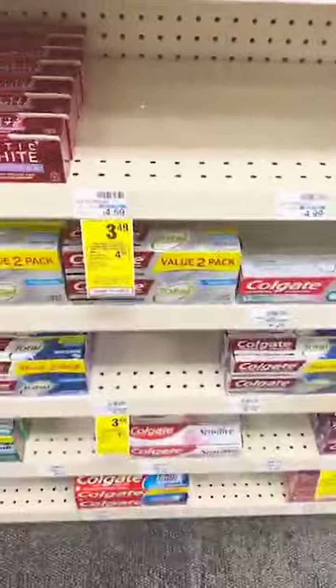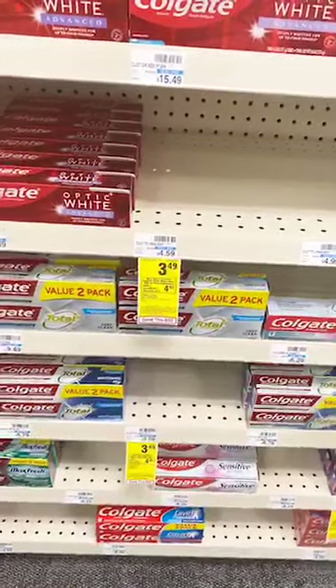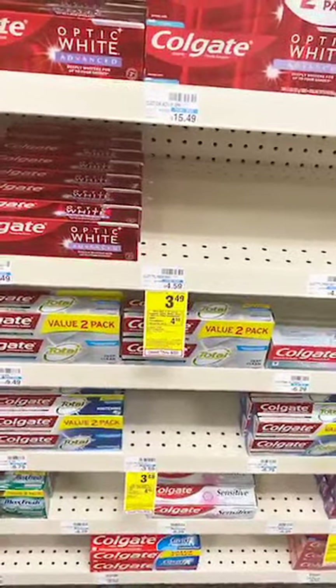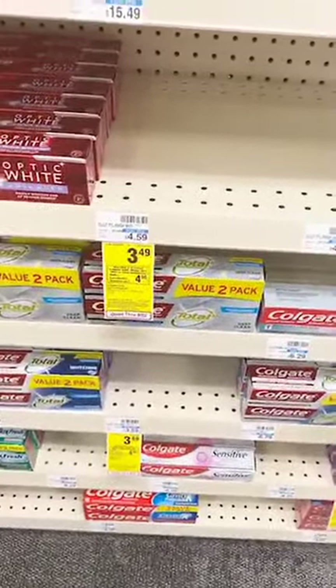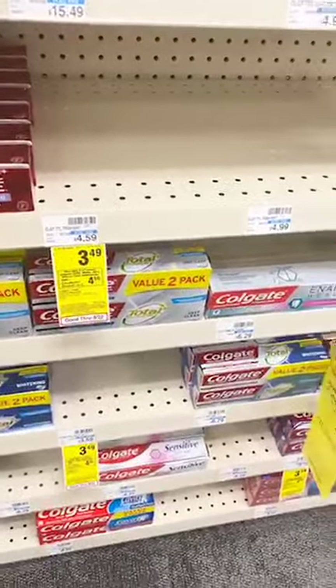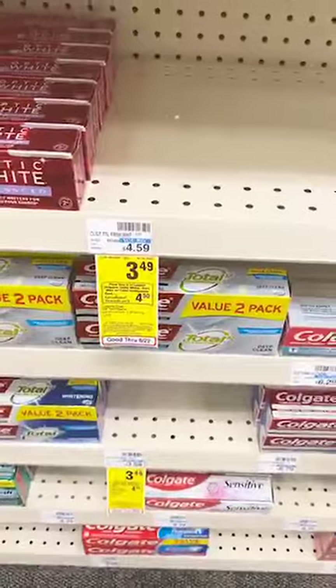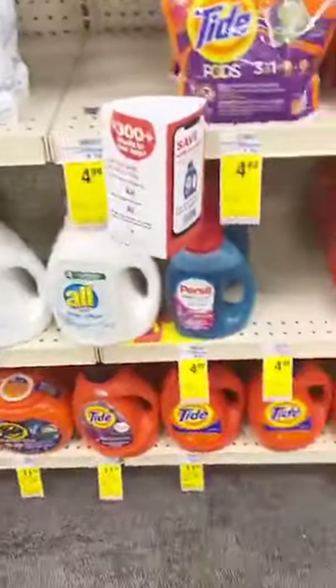There's also the Colgate toothpaste. Right now, if you buy two, you get $4.50 ExtraCare Bucks. ExtraCare Bucks are just money that you spend at CVS — you can do different transactions. Notice the limit of two. What you're going to want to do is buy four, because there's a $5 off three CVS app coupon — that makes it completely free. If you don't need six tubes of toothpaste because you only have one mouth, you can donate it to your local homeless shelter. They would love you forever.